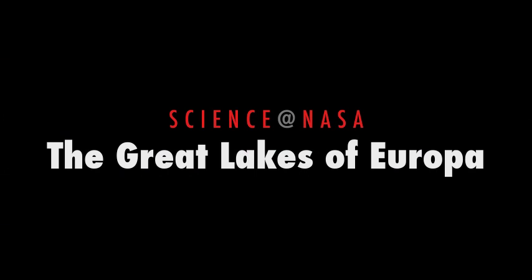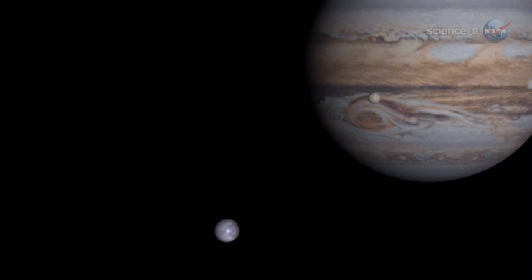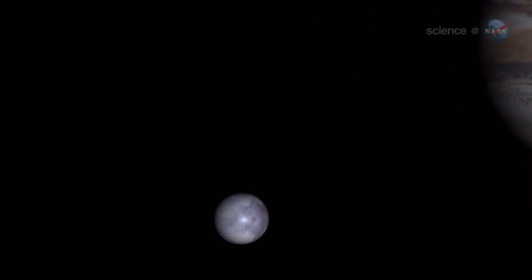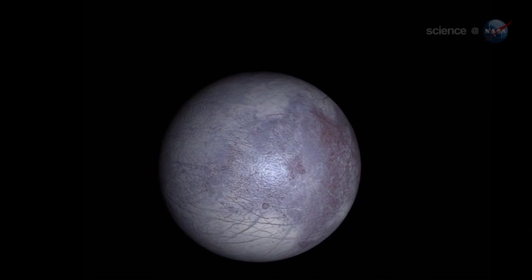The Great Lakes of Europa, presented by Science at NASA. At first glance, the icy surface of Jupiter's moon Europa appears to be a frozen wasteland — a deep freeze where nothing changes and no life could survive.